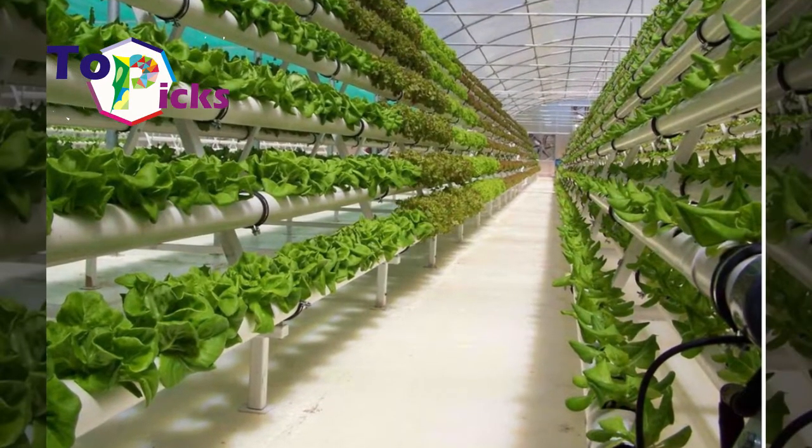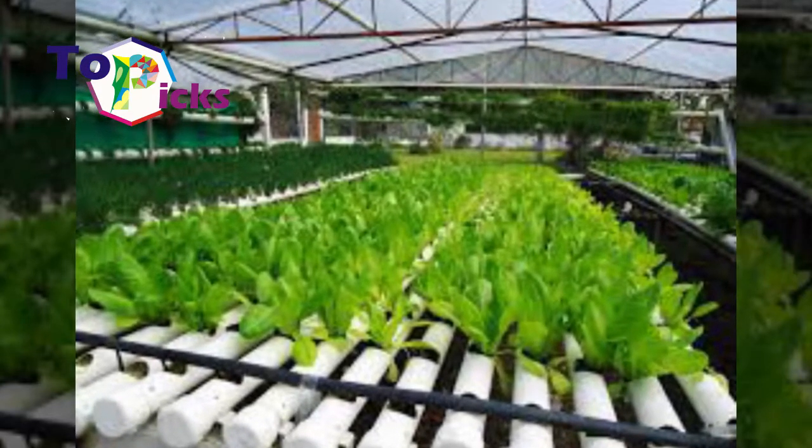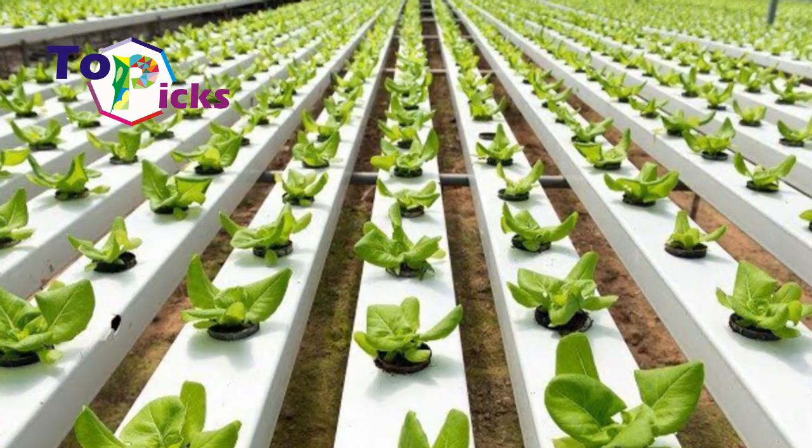Japan is known as the leading country in technology. There are many sophisticated technologies in this country. On today's video we have to list some amazing hydroponic technologies in Japan.